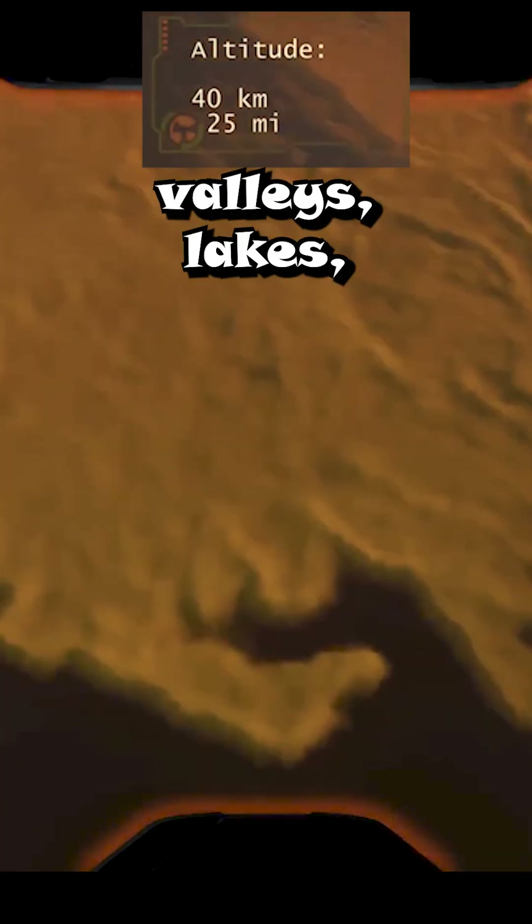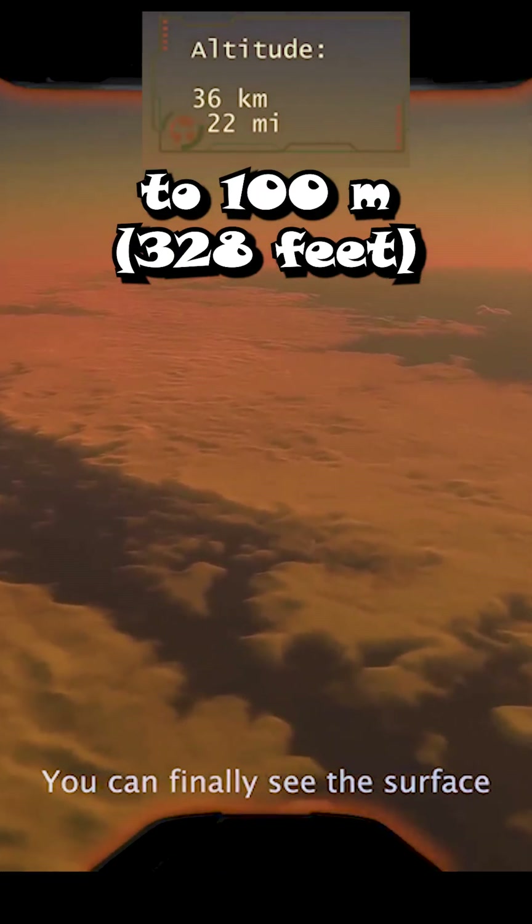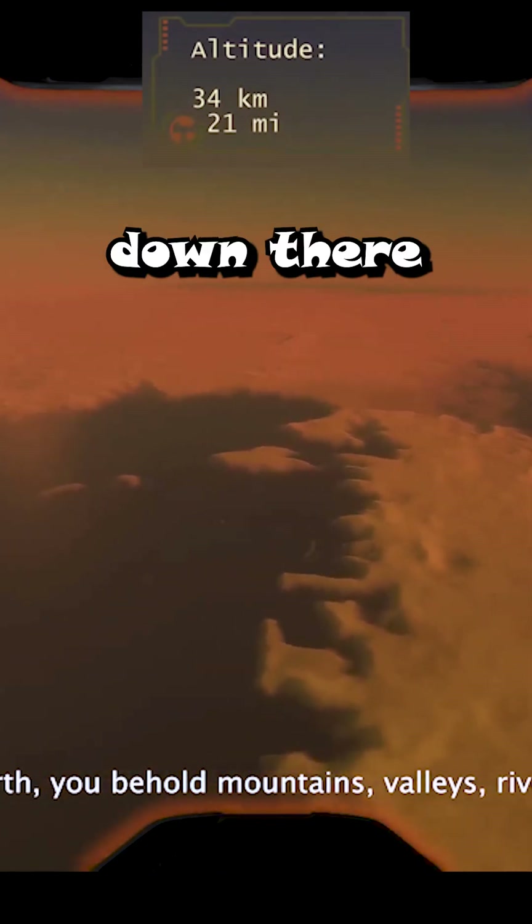You can see the mountains, valleys, lakes, and sea eroded by liquid methane. The valleys are deep and sharp, up to 100 meters. Methane is odorless, but if it combines with other hydrocarbons, you can smell rotten eggs down there.